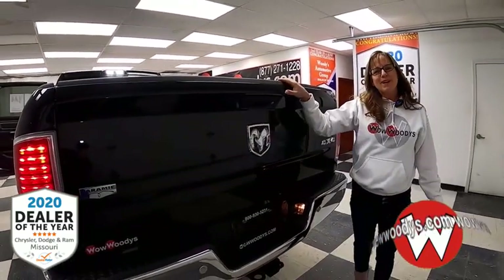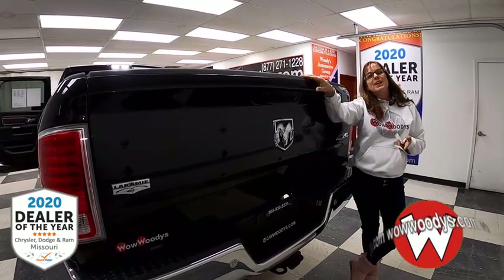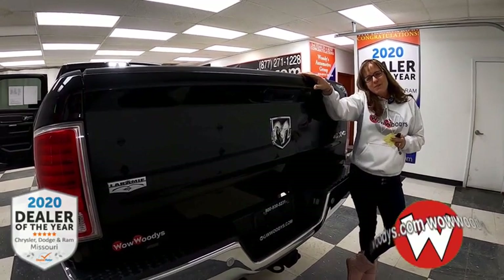You've also got that fifth wheel hitch, your tie-down hooks, and LED lights to light up everything in your bed. So if you're in the market for a long bed and you really want that Cummins turbo diesel engine, that fifth wheel hitch, and that manual transmission, check this one out.